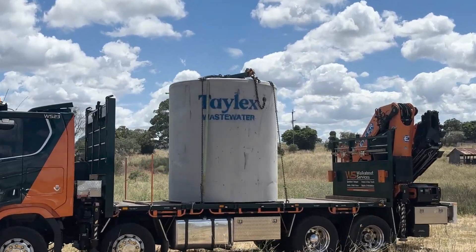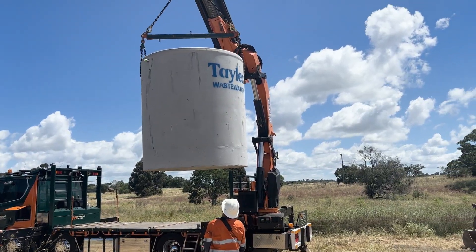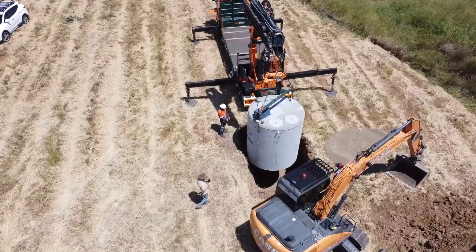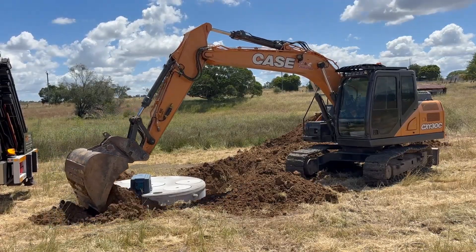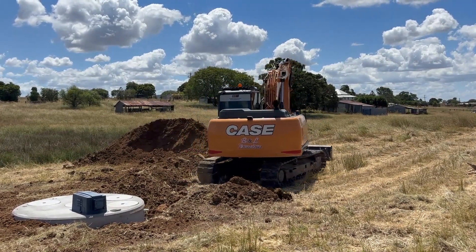That was a pretty quick process. The digger arrived about 11:30 and it's now one o'clock — about an hour and a half. He dug the hole, they brought the septic tank in, lowered it into the ground, and started putting dirt back in around the septic tank. He is a very fast excavator operator.